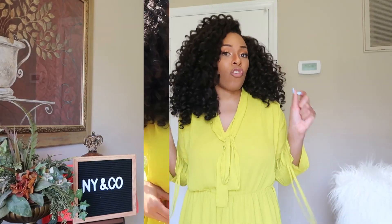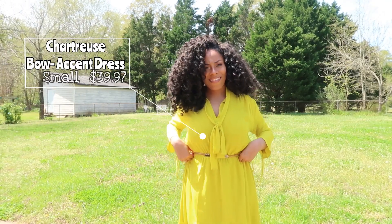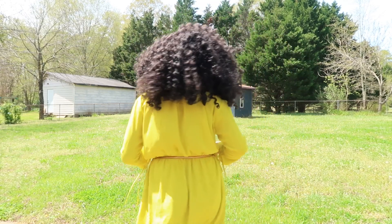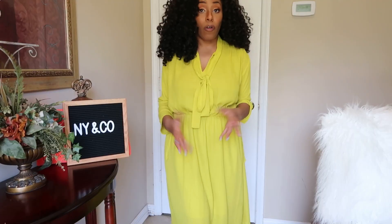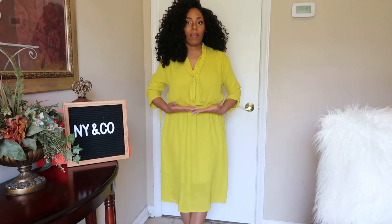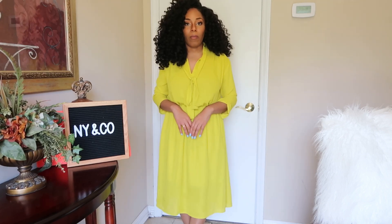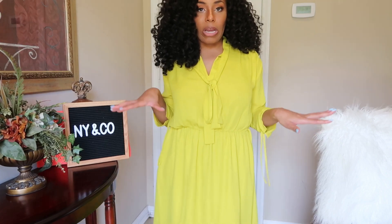The first piece is this chartreuse bowtie accent tie-waist dress. It's $39.97 in the color 'Renewing Brand.' I think it fits me very well — I can see it working for both church and work. It's very long and I could see myself accessorizing it with one of my gold belts from Amazon. I think this is a piece I can get a lot of good use out of.